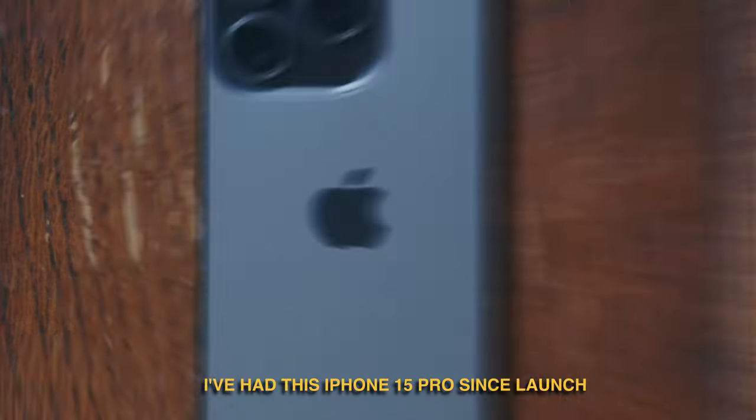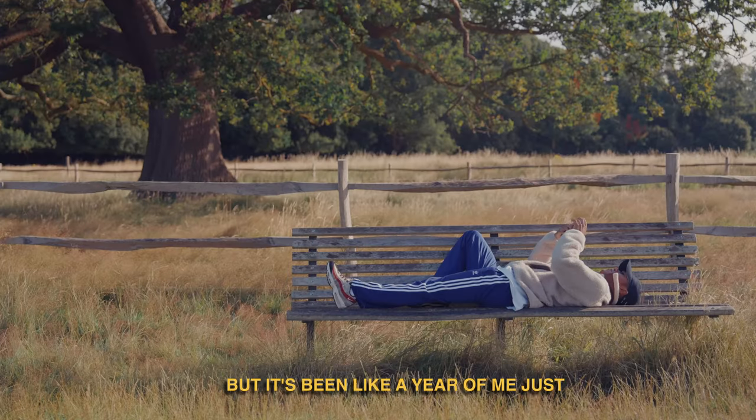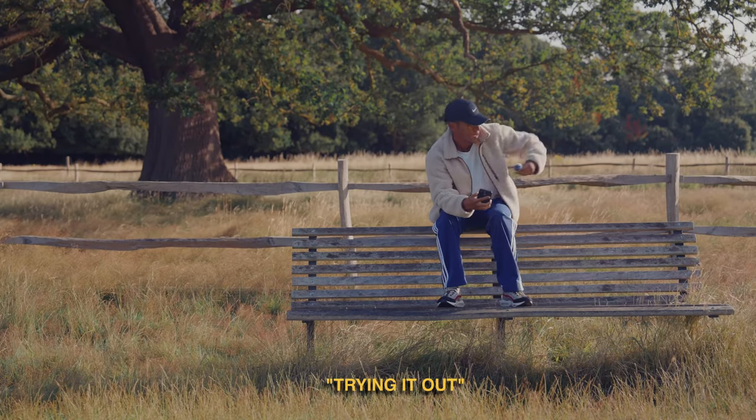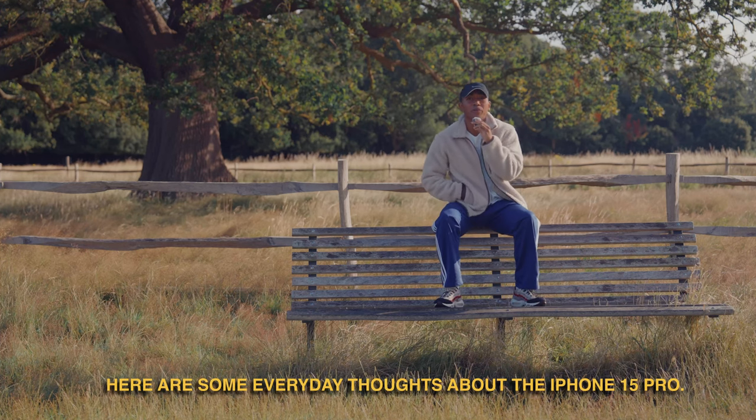I've had this iPhone 15 Pro since launch and I'm an Android user, so originally I just wanted to try it out. But it's been like a year of me just trying it out and it's still the phone I keep in my pocket. Here are some everyday thoughts about the iPhone 15 Pro.